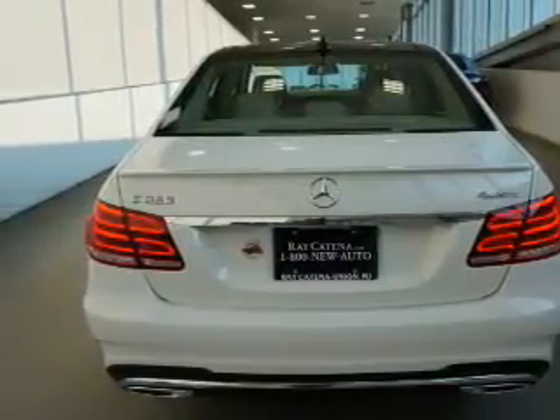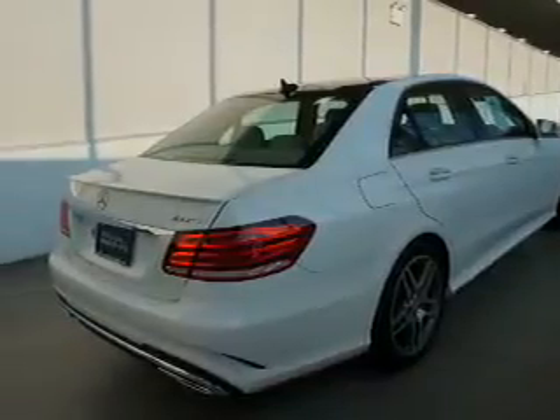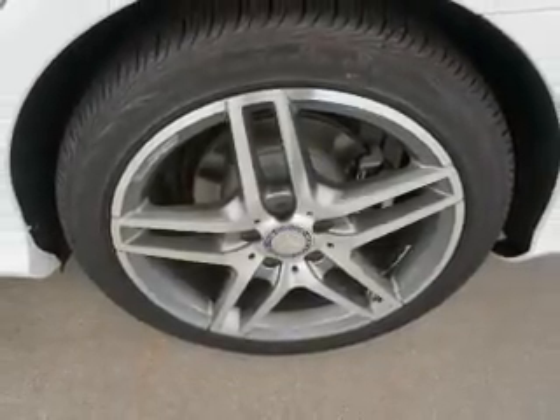Inside you'll find Bluetooth connectivity and auxiliary input, steering wheel controls, automatic climate control, curtain head airbags, front airbags, side airbags, child safety locks, iPod integration, and cruise control.